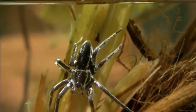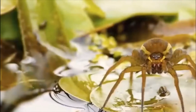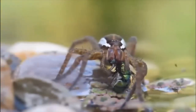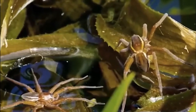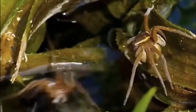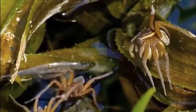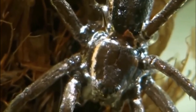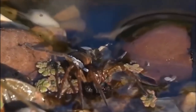Native to regions across Europe, the bizarre-looking fen raft spider is a semi-aquatic species that tracks down its prey on the water surface. They live around areas of standing water and watch for pond skaters, dragonflies, fish, and other spiders. They keep their front legs in the water to detect the slightest vibrations, and when the opportunity presents itself they leap into action.